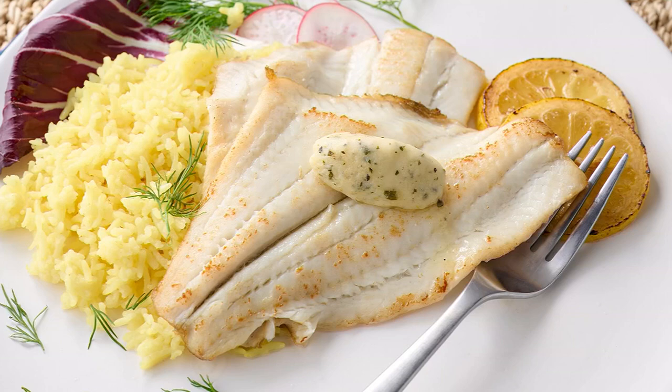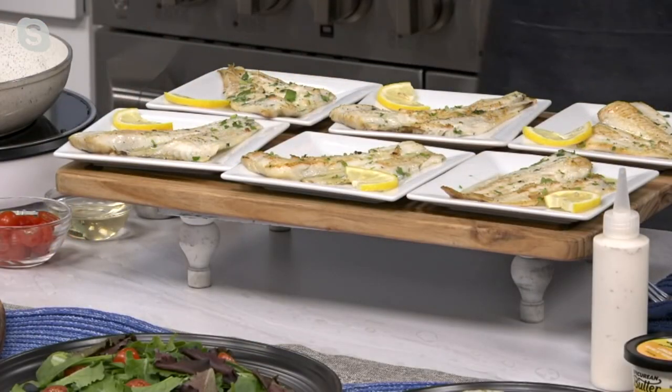We've got less than 360 of these to go around, and these are beautiful. Flounder is light, bright, delicate, and flaky. It's like a halibut, but it is oh so much better.